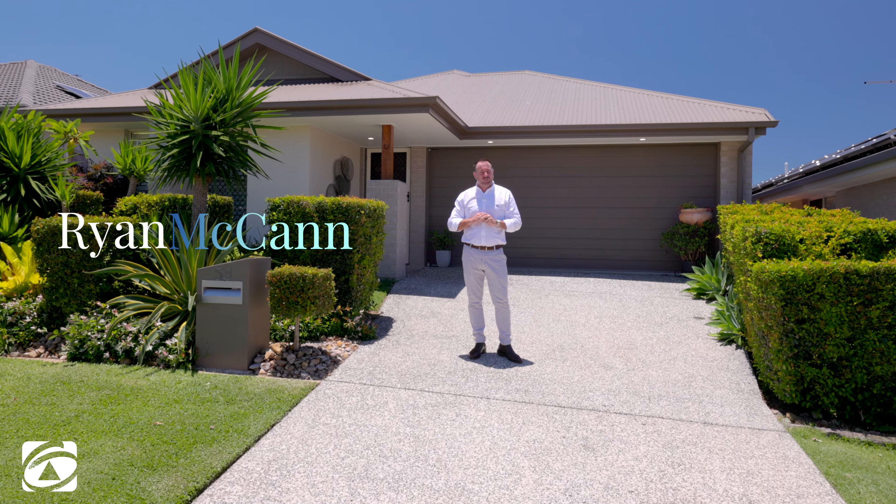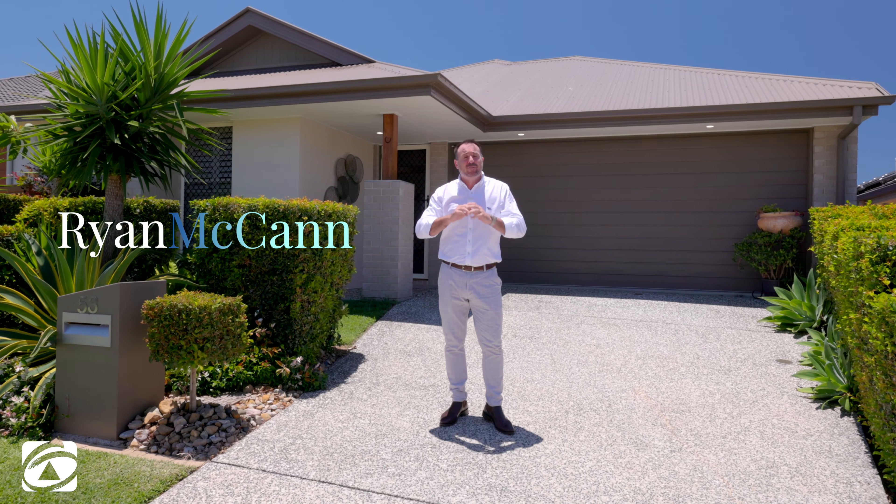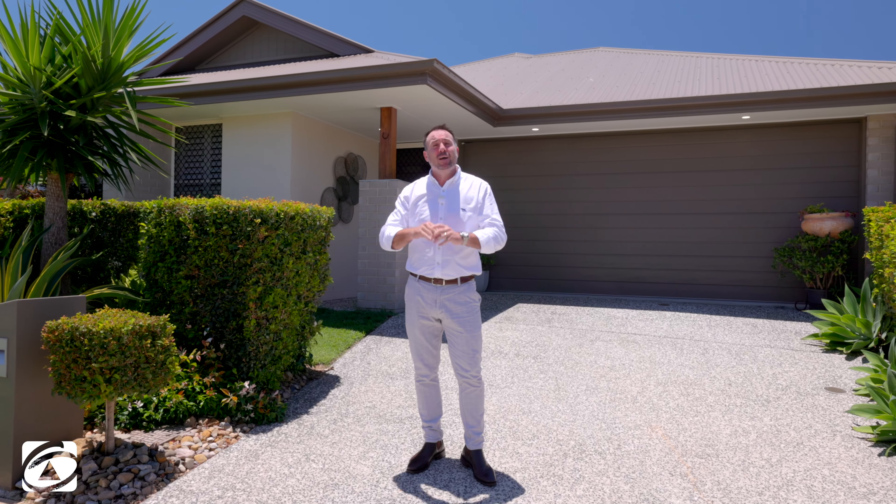Hey guys, Ryan McCann here from First National Real Estate at Cleveland. Now if you're on the marketplace looking for a home with low maintenance, high-end finishes, and a great pool for this summer, welcome to 53 Goddard Road, Thorlands.